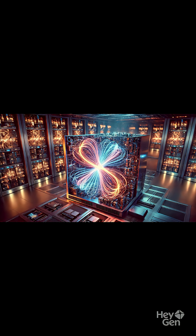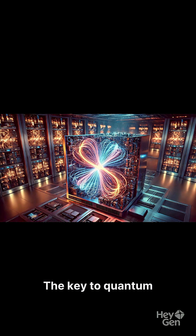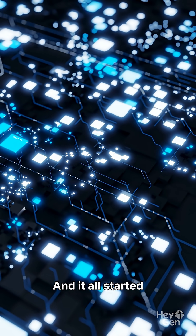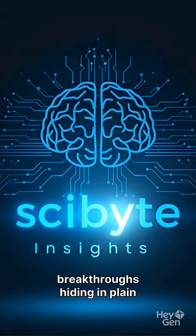This changes everything. We don't need rare materials or billion-dollar labs. The key to quantum computing was sitting in jewelry stores the whole time. The quantum revolution just became affordable — and it all started with fake diamonds. Follow SciBite for more breakthroughs hiding in plain sight.